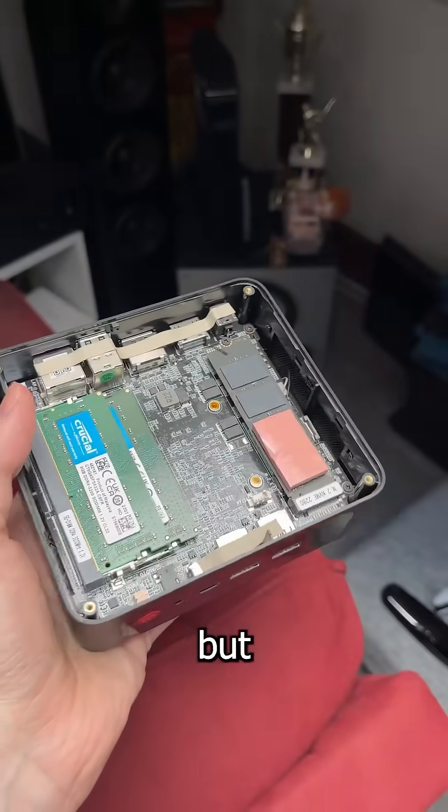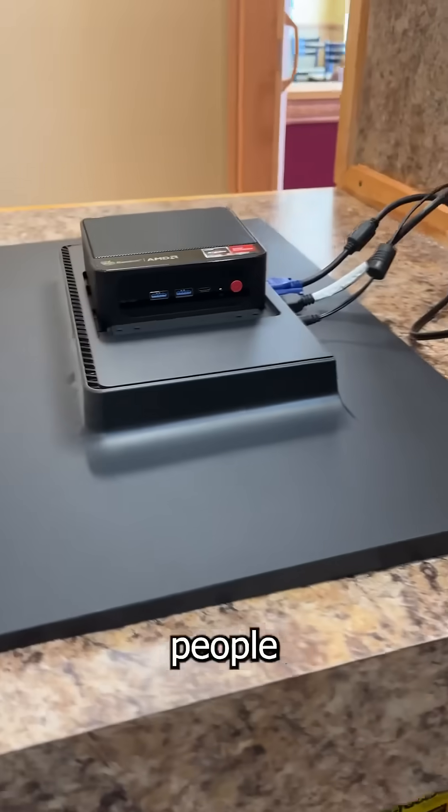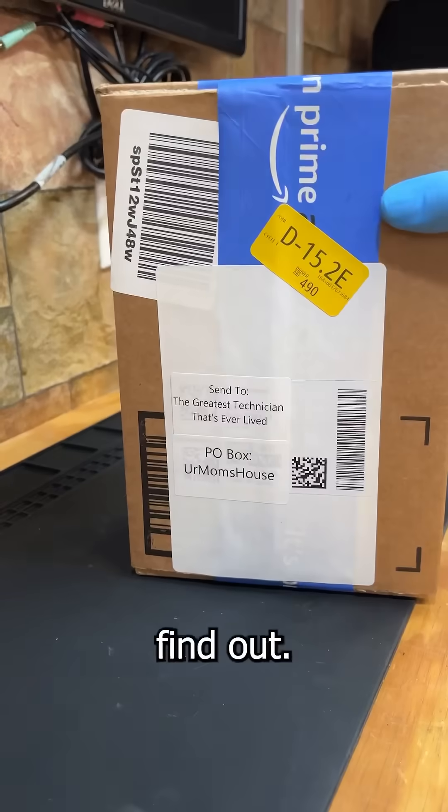This mini PC packs huge power, but does it also pack huge heat? And why do people buy these instead of laptops? I bought one to find out.